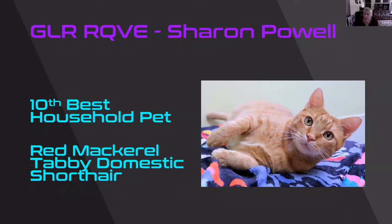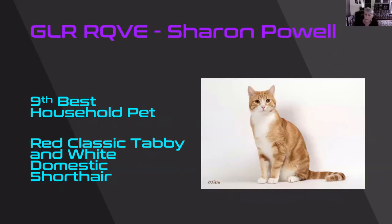Sweet as can be. Another cat that you can just imagine its paws are going and making biscuits, and it would love to be in your lap. Beautiful red mackerel tabby. What a sweet, sweet look. He is my 10th best. Gorgeous red classic tabby and white. He's just sitting there like, yeah, I'm pretty good, aren't I? Just looking at that camera saying pick me. And I did. I think he's stunning. He is my ninth best.